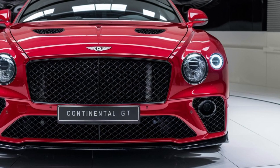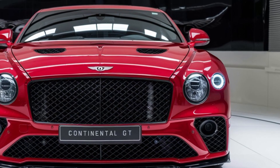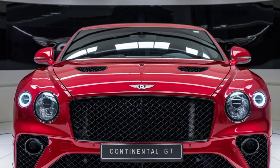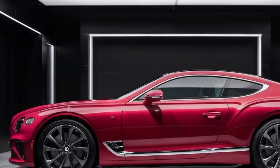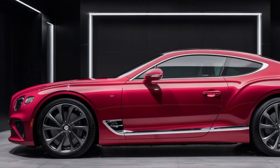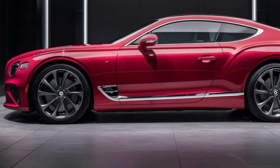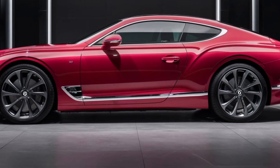The 2025 Continental GT is more than a car — it's a statement. It's a fusion of cutting-edge technology and timeless design, a testament to Bentley's dedication to pushing the boundaries of automotive excellence. It caters to those who crave exhilarating performance, unparalleled luxury, and a commitment to a sustainable future. The 2025 Bentley Continental GT is a game changer — a glimpse into the future of luxury motoring where performance and responsibility go hand in hand.